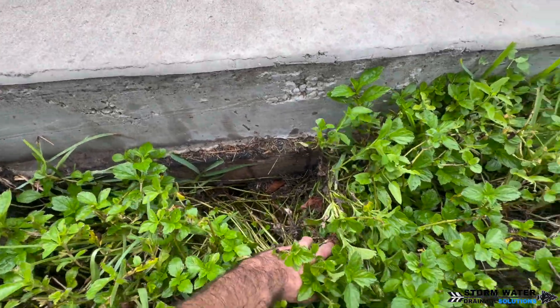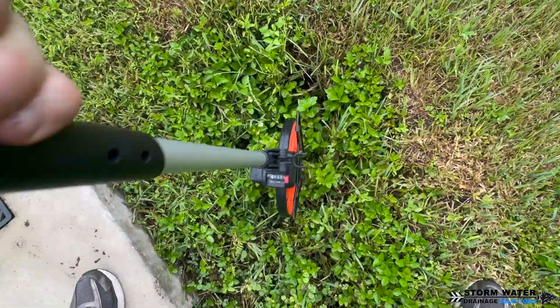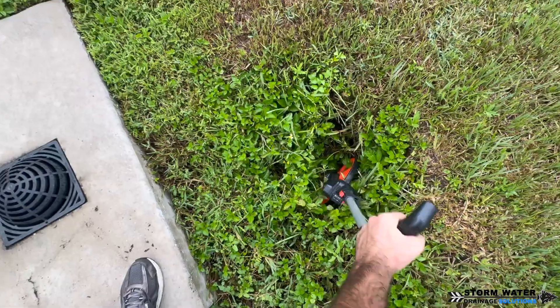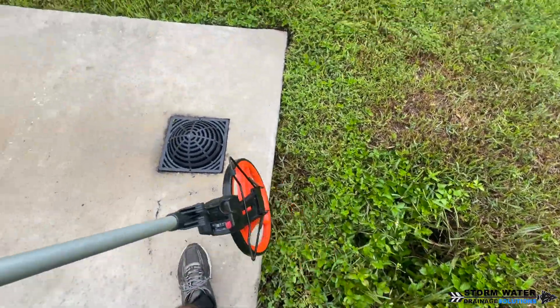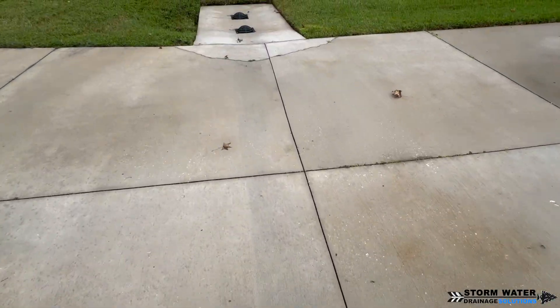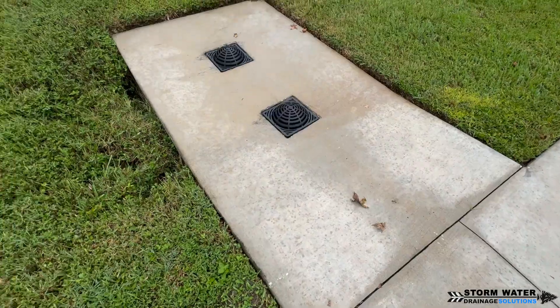We have two slabs on either side of the driveway with some drains on the top of them, and we're losing a significant amount of soil and sediment. There are sinkholes being formed around these slabs, and you can see the cracking in the concrete that's taking place. This area is settling significantly.